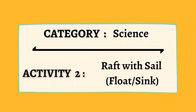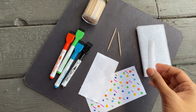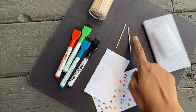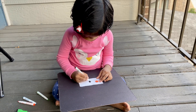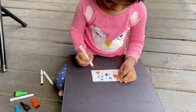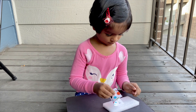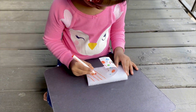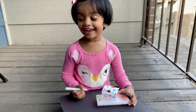The next activity in the science category is making a raft with a sail. I grabbed some PE foam from Amazon packages along with some papers, markers, and toothpicks. Other alternatives to PE foam are egg cartons, styrofoam, cardboard, or anything that can float for a considerable amount of time on water. Sanvi is busy decorating her sail now. Next step is to push the toothpick with the sail into the raft. She loves customizing every single bit. Wasn't that quick and easy?